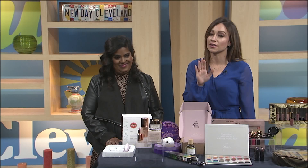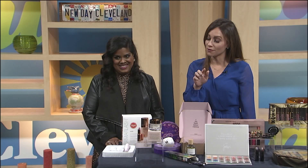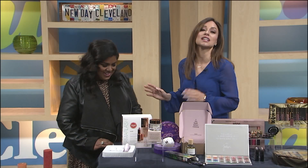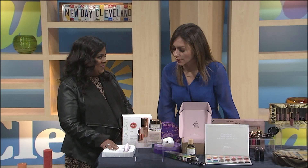Gentlemen, do not change the channel right now, because I'm telling you there is definitely a gift in here you might want to give your wife. Ladies, listen up so you can tell them what to get. Yes, I'm about to hook them up. She's gonna hook you up today. What did you bring? I love when you're here.